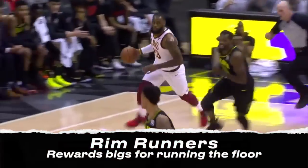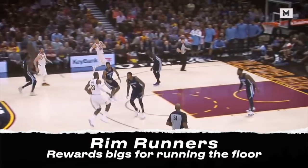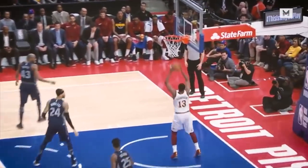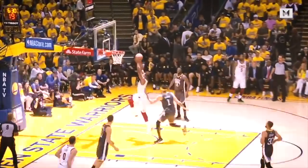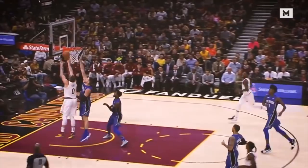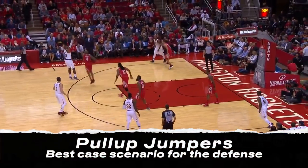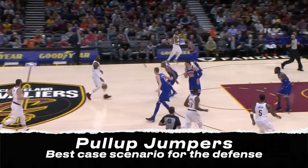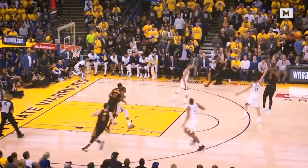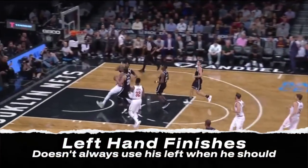And he's great at recognizing when rim runners are open. You have to really nitpick to find weaknesses in his transition game, but if defenses are able to wall him off, he'll occasionally take a pull-up jumper — he's actually pretty good at these too, but it's better for the defense than the alternative of him getting to the rim. He also doesn't finish with his left hand very often, which can lead to some tough shots.